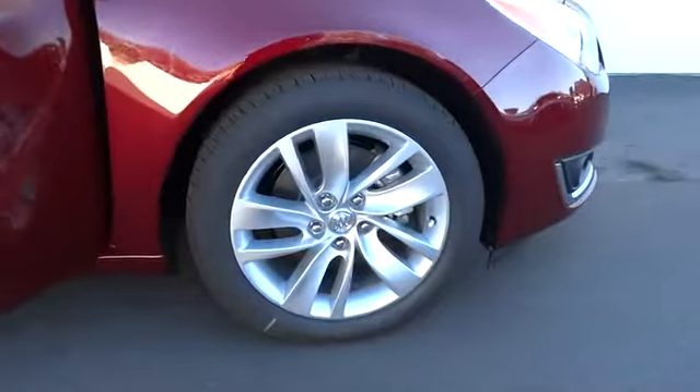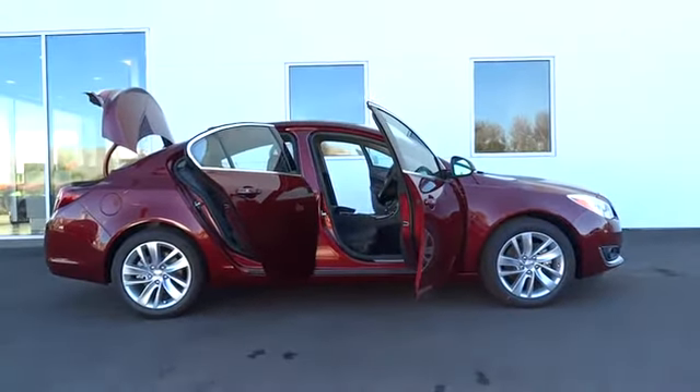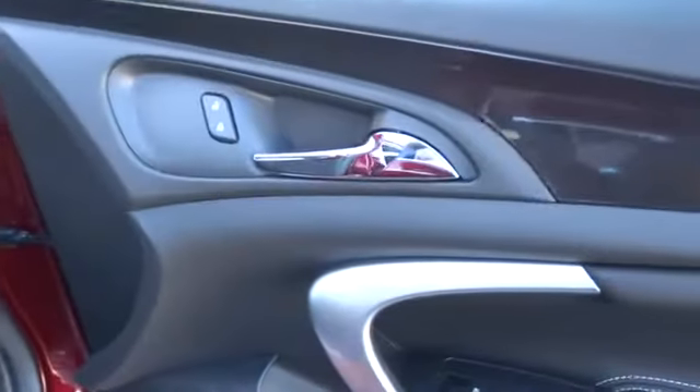Leather wrapped steering wheel, Bluetooth, driver airbag, power steering, adjustable steering wheel, cruise control, keyless start, aluminum wheels, four-wheel disc brakes, floor mats, auto dimming rearview mirror, PPO.